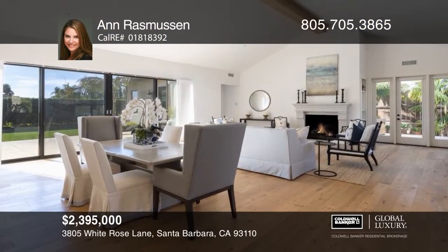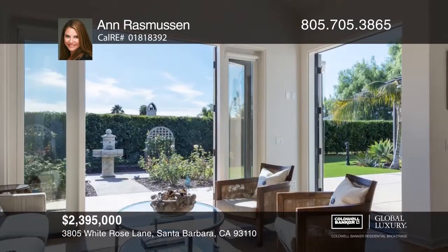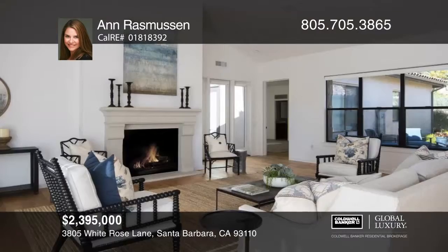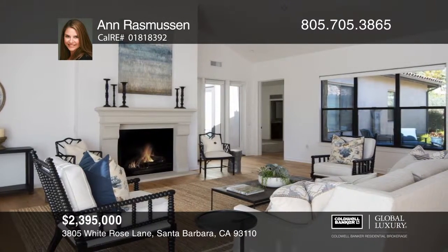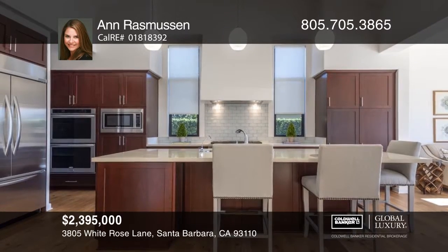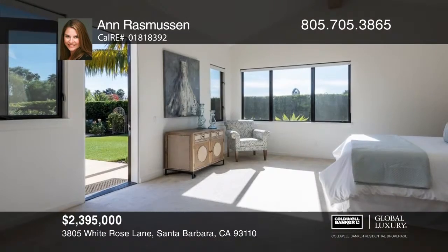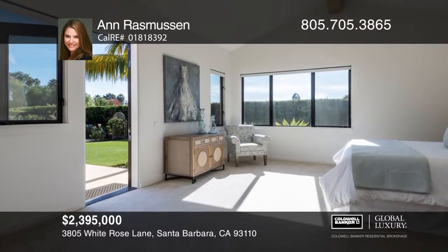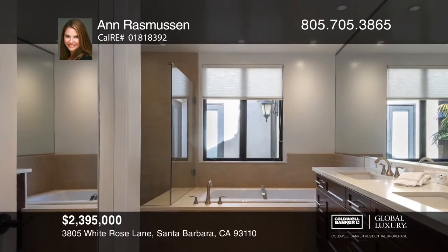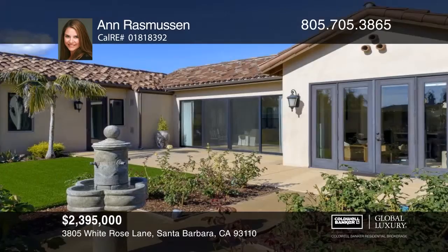This stunning home boasts an open floor plan and upgraded Hunter Douglas window treatments, A.C., and security. A courtyard opens to the great room with a fireplace and a chef's kitchen with quartz counters, upscale appliances, an office and laundry room. Unwind in the master suite with a soaking tub and separate shower, or in the living room with infinity doors opening to a tranquil yard and patio. Call Anne Rasmussen today to schedule a private tour.